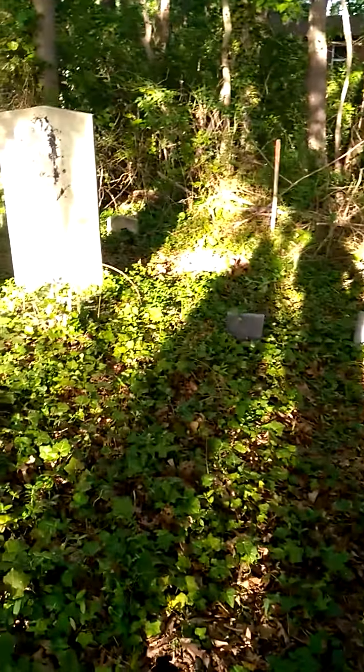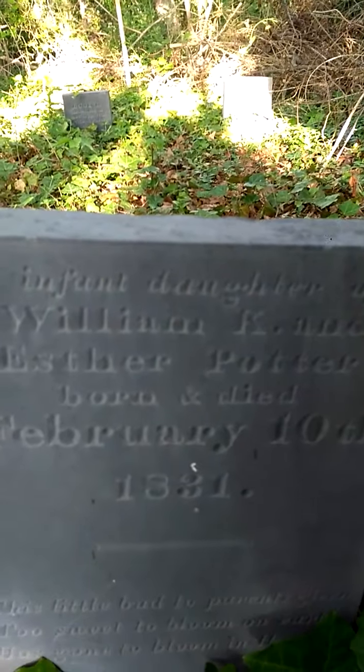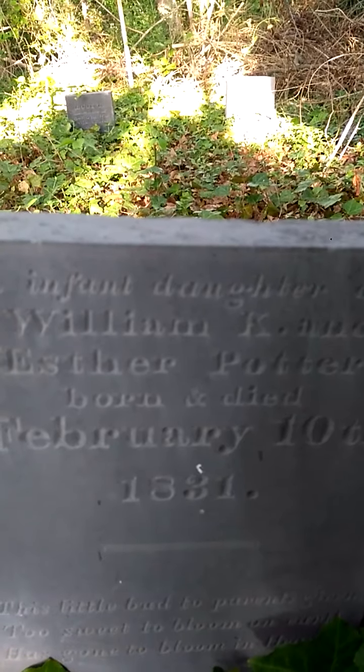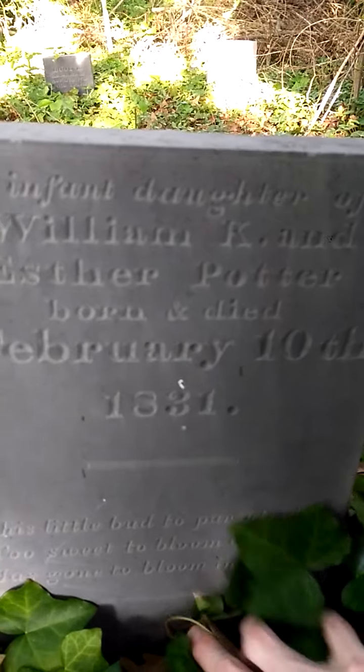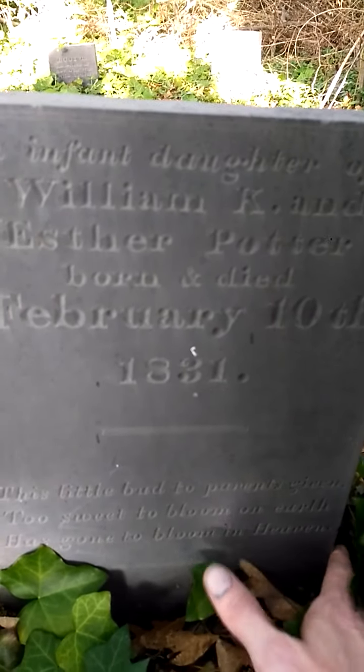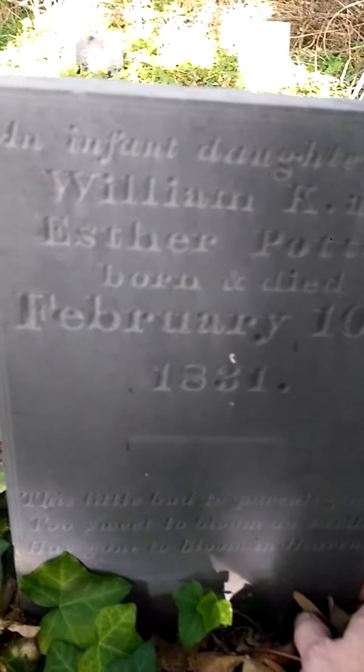Over here are the graves of some young people that died — very young. Born and died February 10th, 1831. 'This little bud to parents given, too sweet to bloom on earth, has gone to bloom in heaven.' Aww, that's so sad.